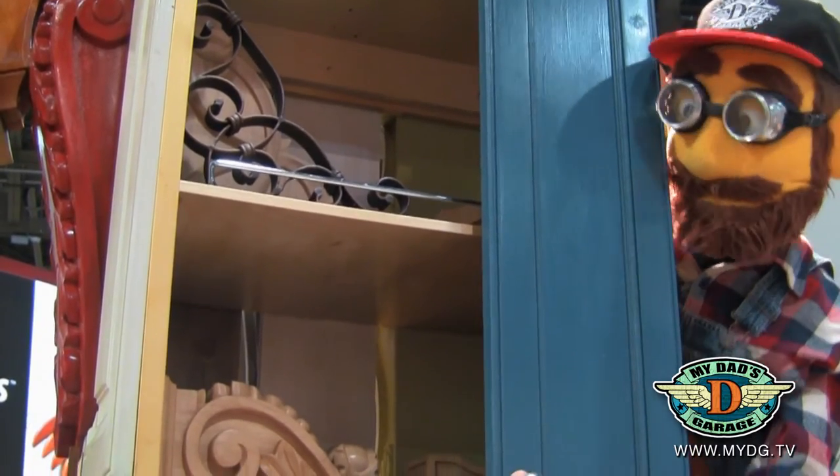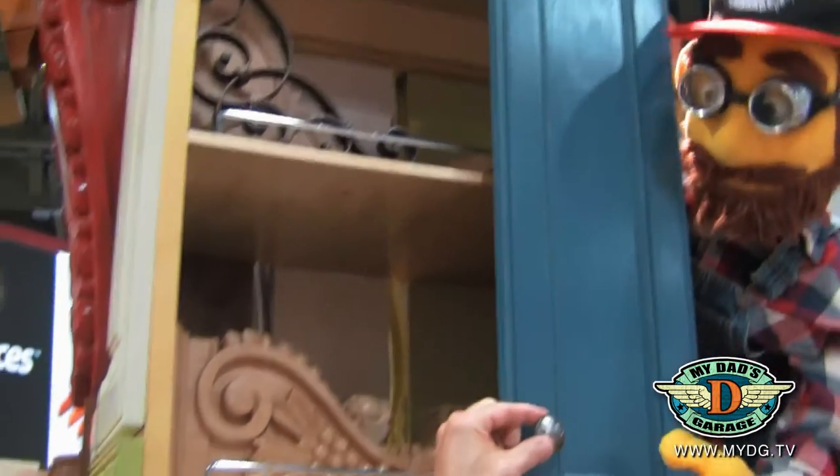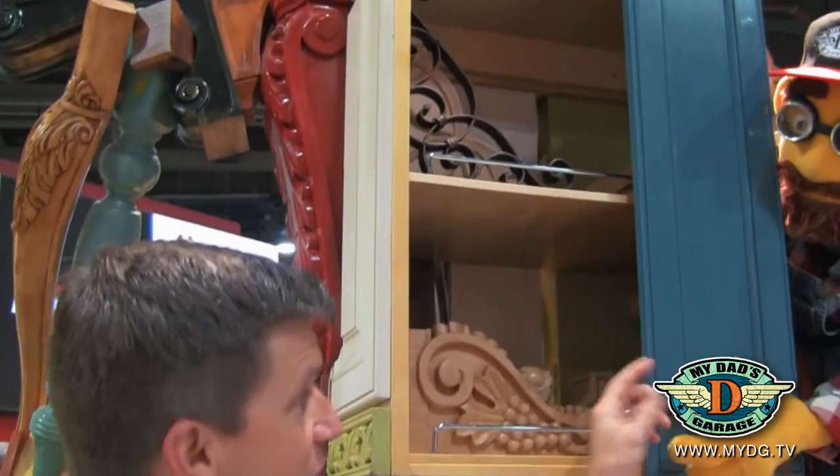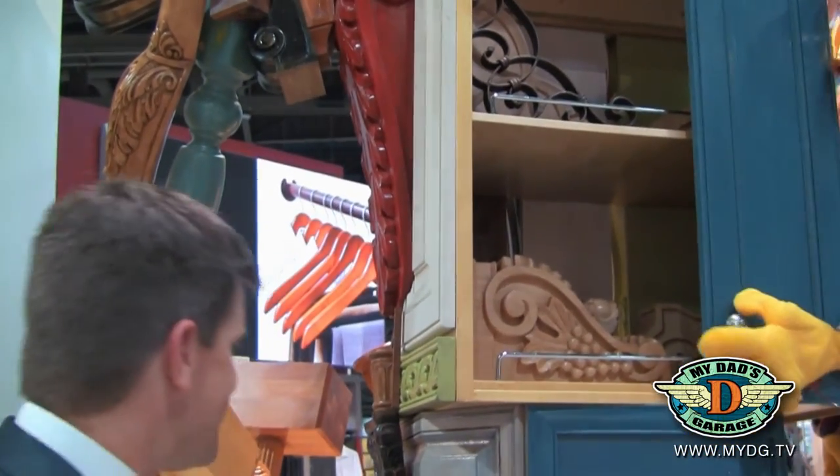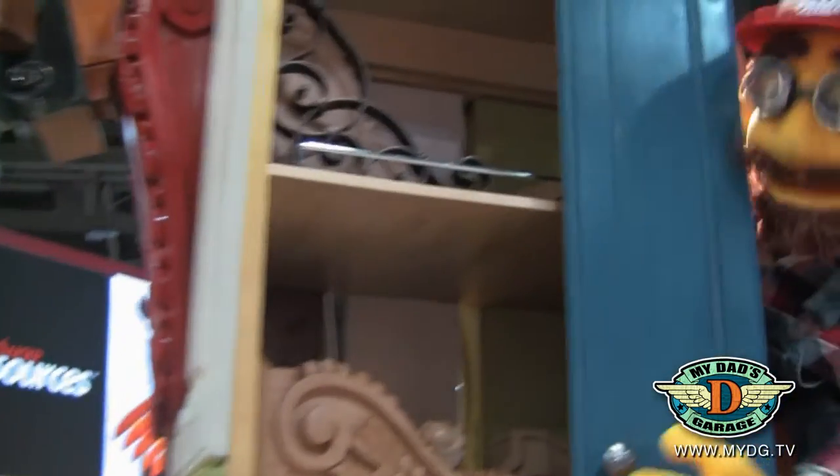You remember the decorative hardware we were talking about? The knobs or pulls that are on those kitchen cabinet doors are in this sculpture. Wow, that's really neat. And all of this stuff is from Hardware Resources — every bit of this product.